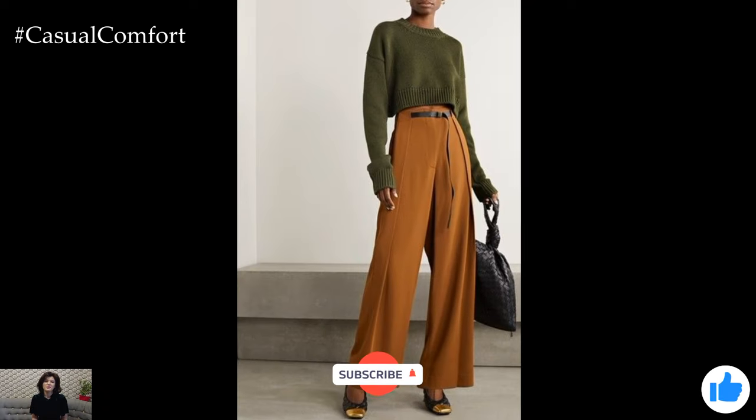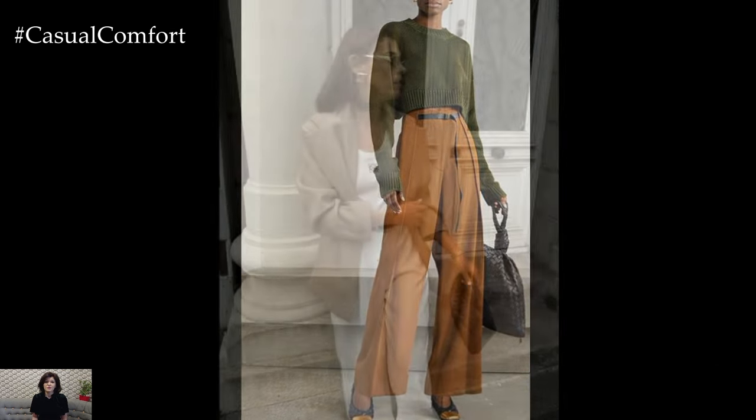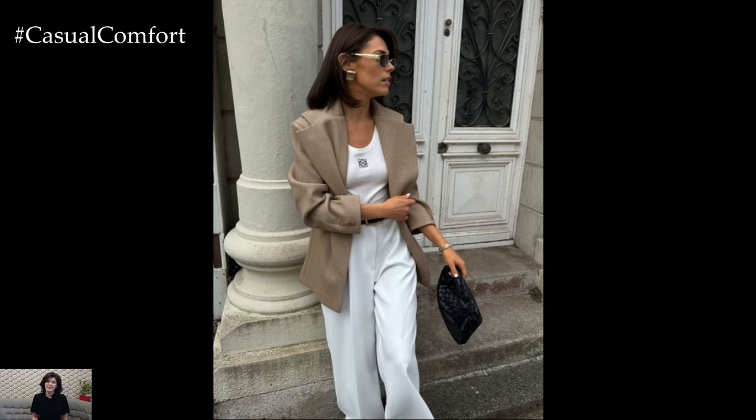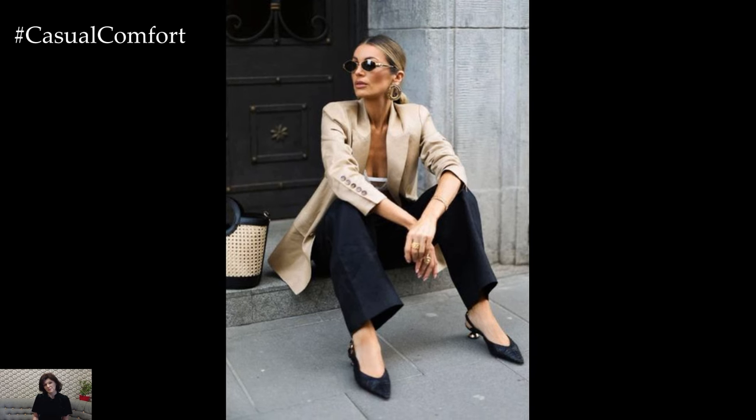If you're enjoying these outfit tips, don't forget to hit that subscribe button and join our Fashion Forward community. Leave a comment below with your favorite outfit tip so far — we love hearing from you and can't wait to see your style ideas!